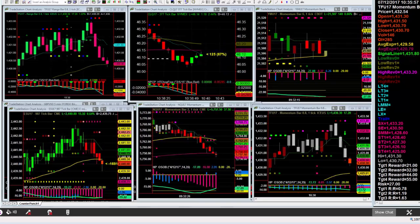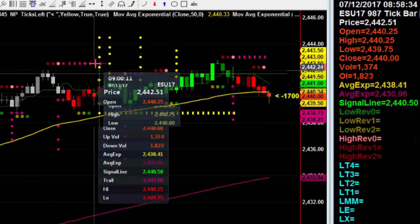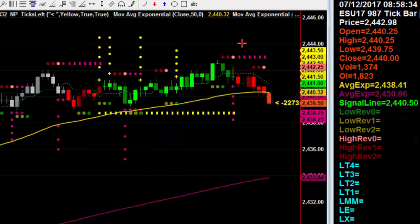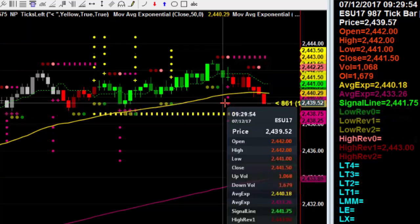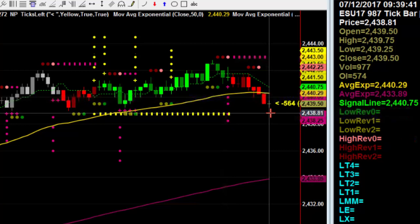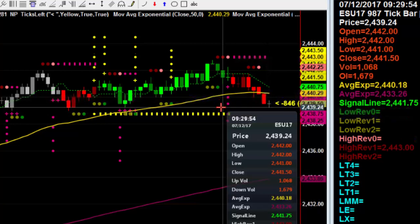Meanwhile, look at the ES — a couple winners in a row. Got long here, came up, hit that perfect target. Well, actually it just missed — missed by a tick. Then it got short here, and now it's hitting target two perfectly. There's a good example of maybe not getting filled, and then it goes up a tick or two or three. What do you do? A trade that only has five ticks to target two — it just traded through, so you would have been filled if you waited. A little patience, but it doesn't always do that.